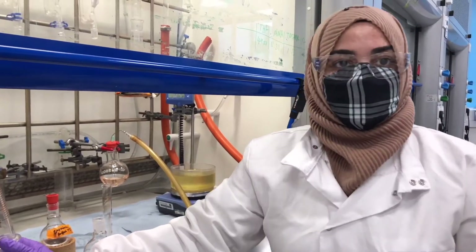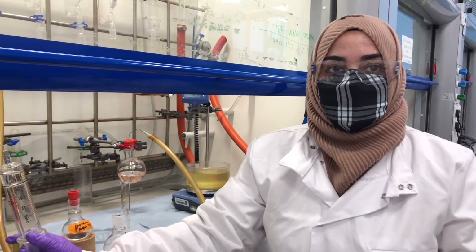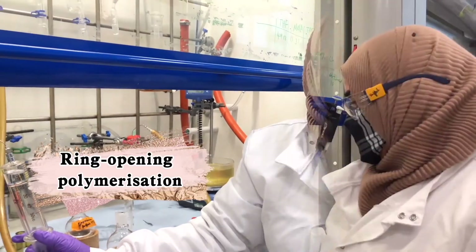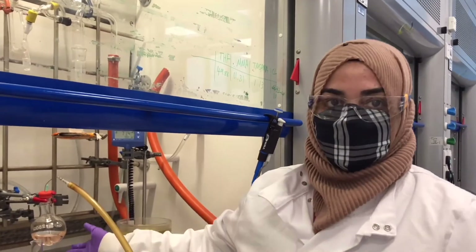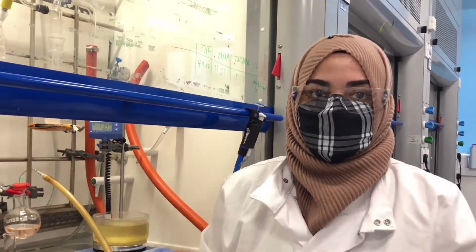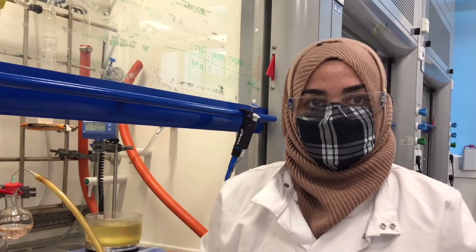Hi guys, my name is Afsak Bal. My daily routine work in the lab is basically doing RAFT polymerization and ring-opening polymerization. Here we are doing another reaction in the same way to have a polymer which we will make into hybrids, and those hybrids we will try to use for bone regeneration techniques.